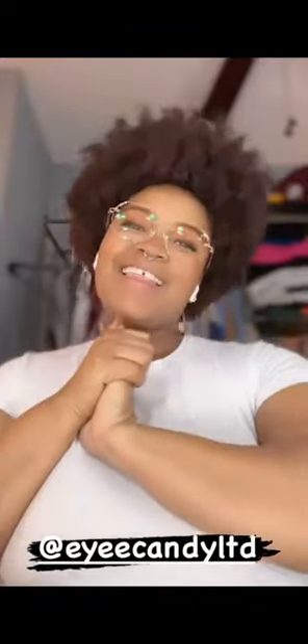And did it come with the charms that go on the glasses? I love the little tassels, like little charms on the back. They are so cute. Thanks, Eye Candy. It was totally worth the wait. I love them. Thank you. Thank you so much.